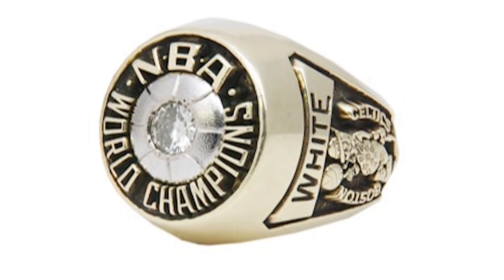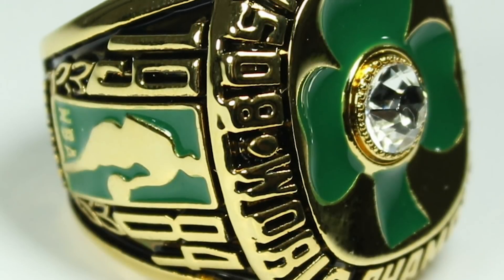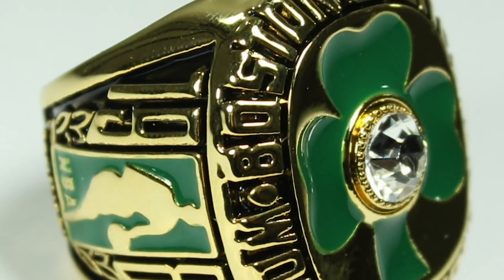The championship title bounced around a little more in the 70s — the Knicks, Bucks, Warriors, Lakers, and Celtics again took home wins throughout the decade. The ring looked basically the same until 1984, when the Boston Celtics again took it home with a lucky clover added to the face of the ring. Is this a video on NBA rings or Boston? After that, the floodgates opened, and each design would be different, adding more and more diamonds along the way.